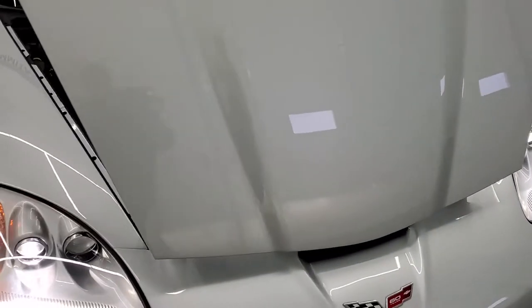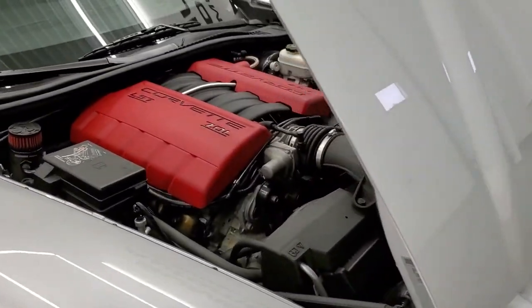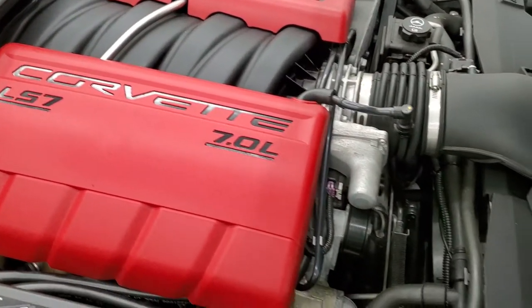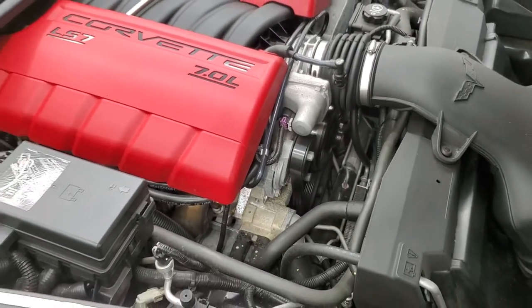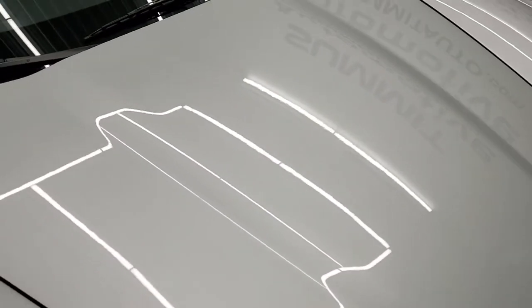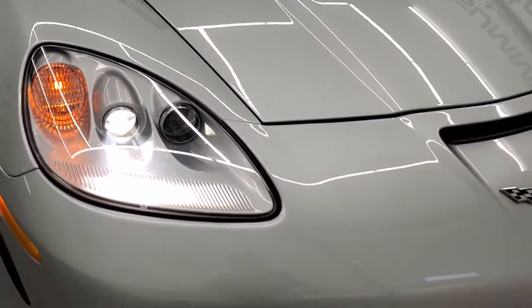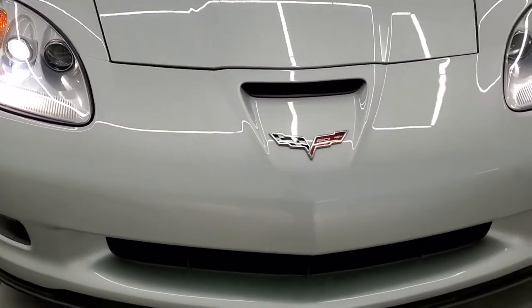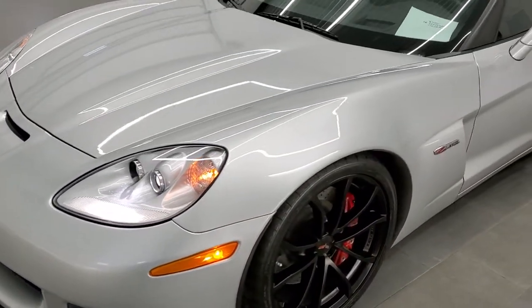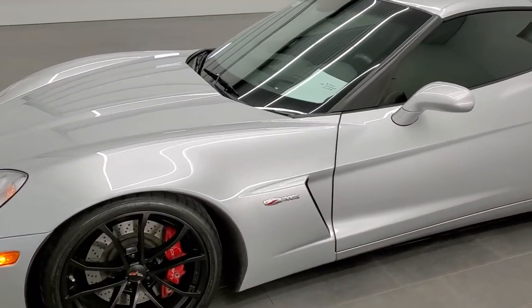Runs very smooth. Once again, all our vehicles go through a 130-point inspection, get a fresh oil and filter change, and all the fluids get checked and topped off before they are 100% ready to go. There are those HID headlamps. We'll do one more final walk around of the car and then check out the exhaust. Really good looking car.